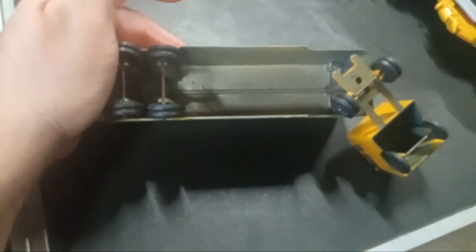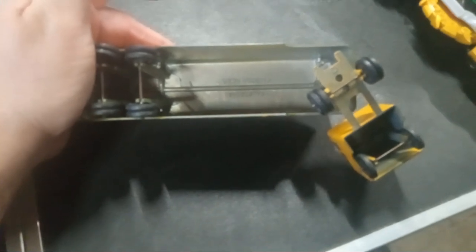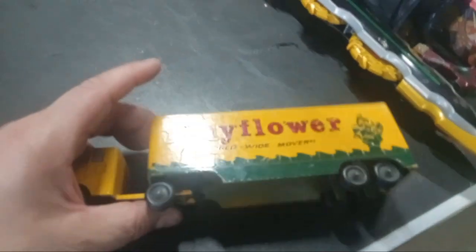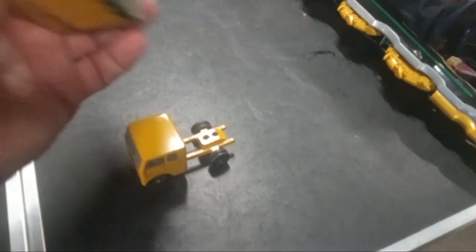I picked up this old Tootsie-style toy — it says Rastus, Mayflower, all-metal tractor trailer. It's pretty cool, it actually comes apart. You can put the trailer back on it. Definitely a really nice piece.